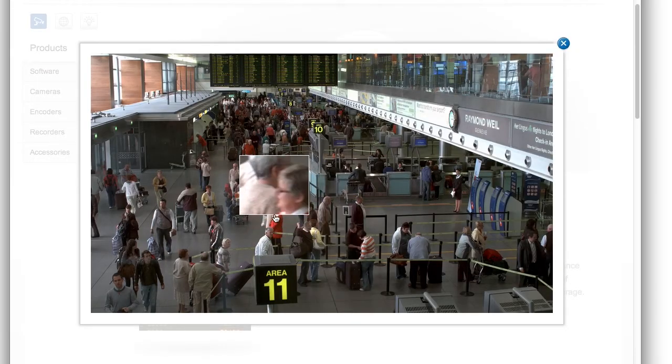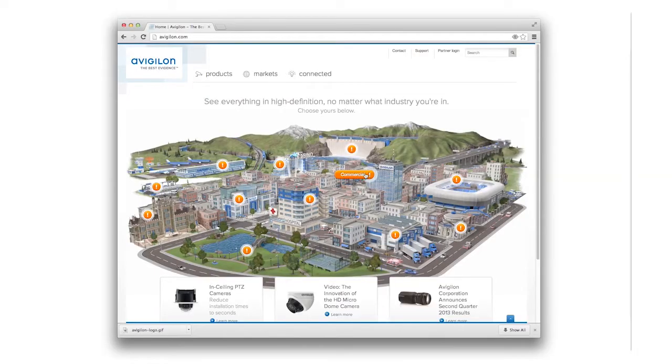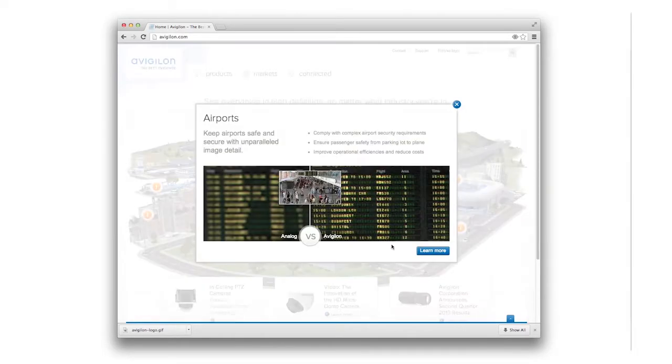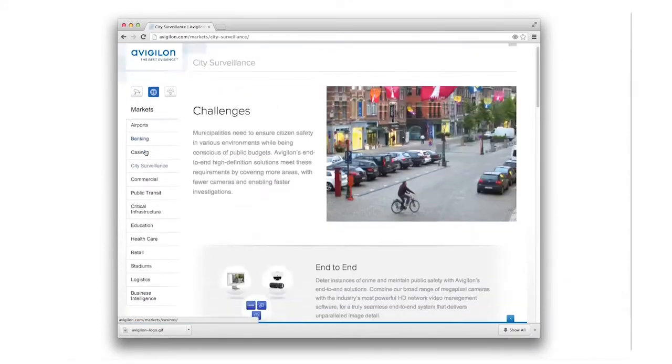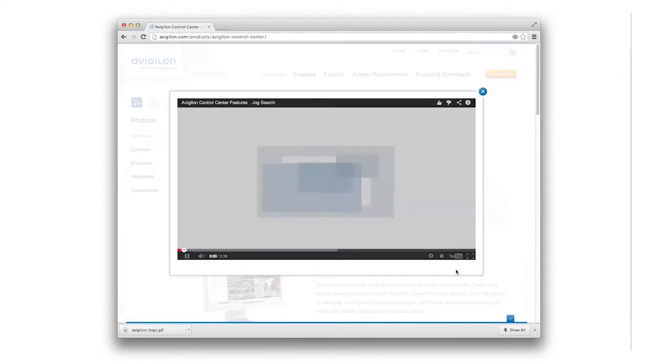Knowing that competing companies were overwhelming users with technical specifications on their websites, we started with an interactive animation highlighting the different markets that will benefit from Avigilon surveillance, and showed the power of Avigilon's unparalleled image quality compared to traditional analog surveillance, the current industry standard.